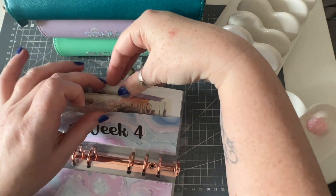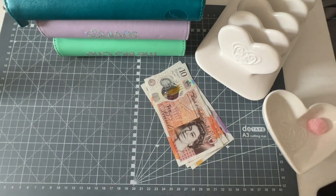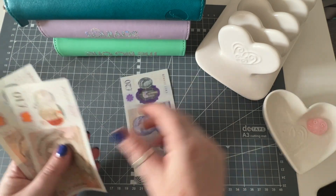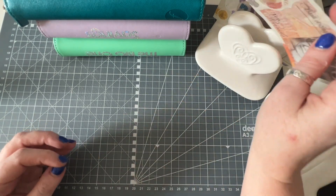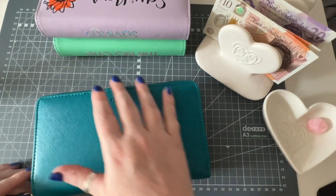Let's get the money out and pop that to one side. I am stuffing 20, 30, 40 pounds — so not a lot this week. Shall we just crack straight into the stuffing? We'll bring in my purse.